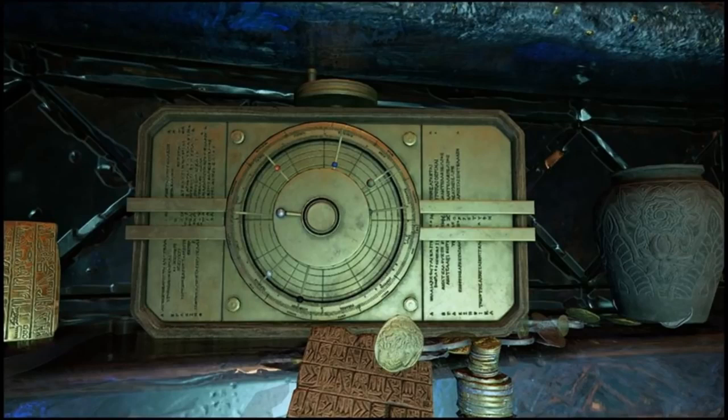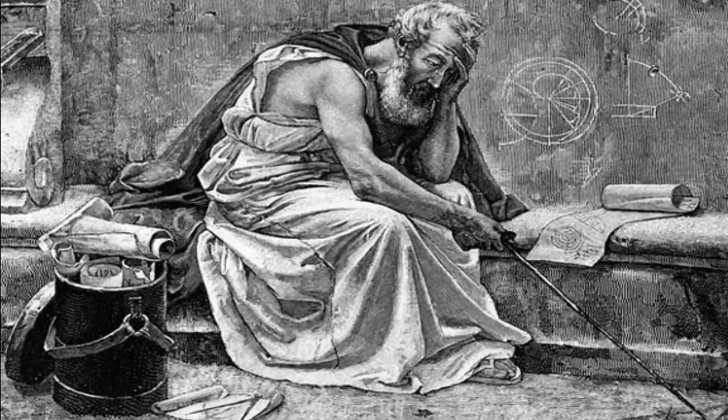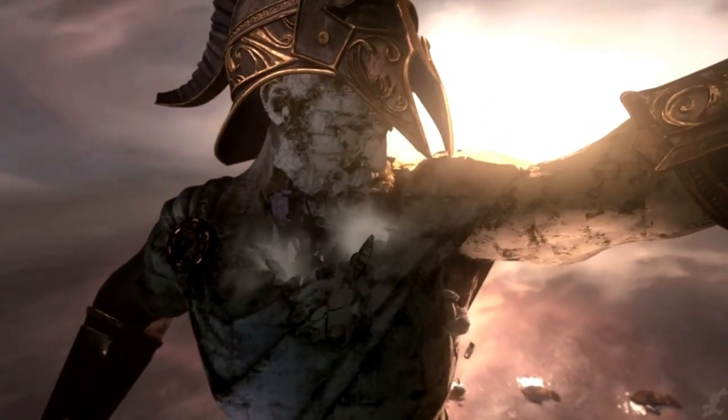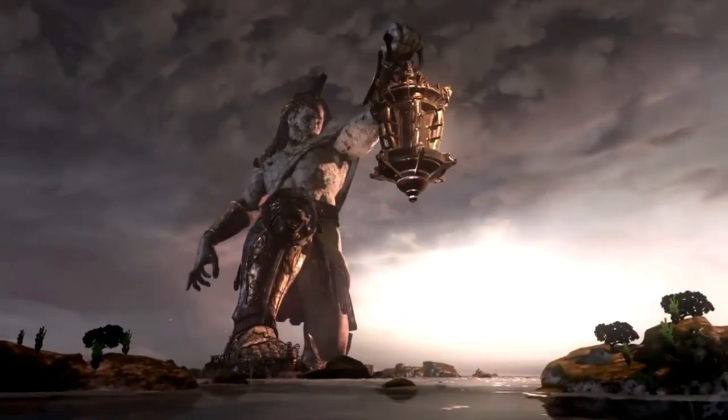But is that all we know about the Antikythera mechanism in the God of War series? Actually no — what if I tell you that God of War Ascension tells us exactly who created this machine? Good old Archimedes. For those of you who don't know, in real life Archimedes was a famous mathematician, inventor, and astronomer in ancient Greece. However, in the alternate universe of God of War, Archimedes was responsible for the construction of the Apollo statue found on the island of Delos. He is also responsible for the creation of the Antikythera mechanism.